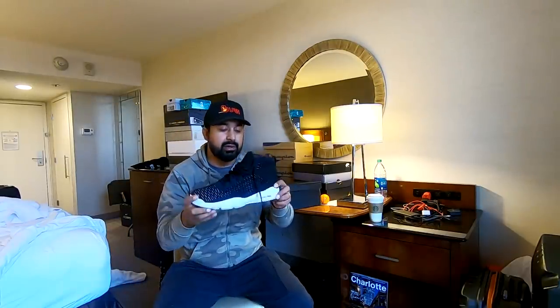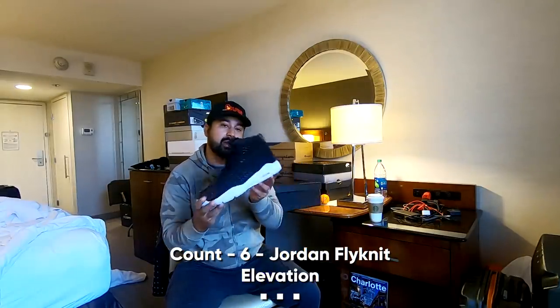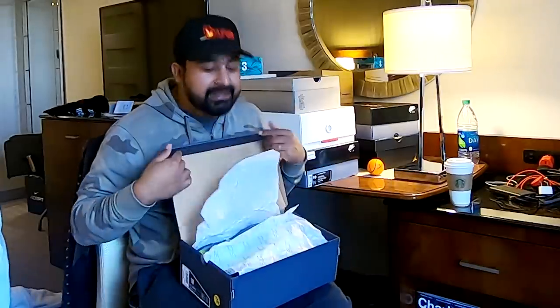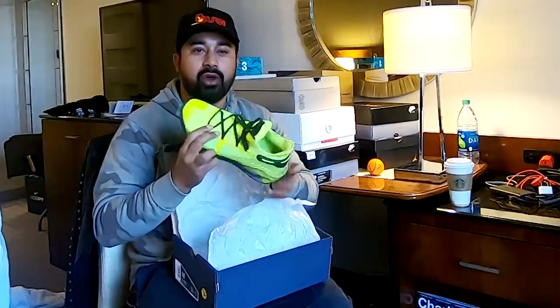Jordan Flying Elevation — Zora's gonna be very happy. Like the Jumpman logo there, reminds me of the 7s a little bit. At the All-Star Weekend, I saw Stephen Curry wear the Curry 6s in the game and I got those.